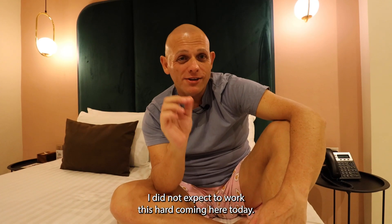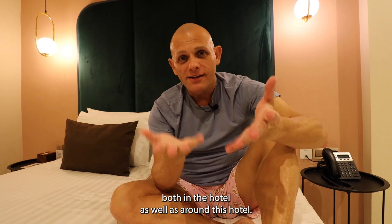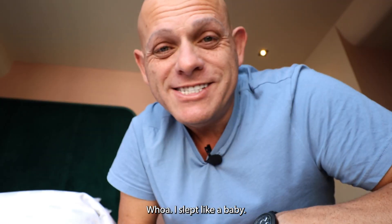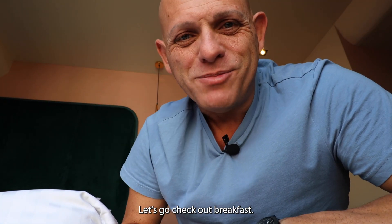I did not expect to work this hard coming here today, but there's a lot to experience both in the hotel and around it. I'm gonna catch you for breakfast — good night. I slept like a baby. Good morning — let's go check out breakfast.